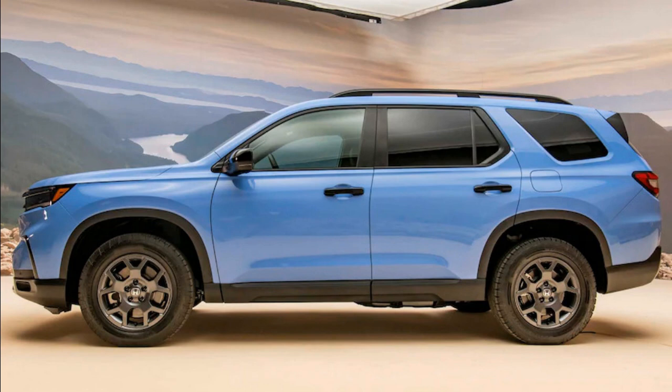The new AWD system comes standard on the new Pilot Trail Sport, as well as the loaded Pilot Elite. Unlike the previous generation Pilot Trail Sport, the new one was planned to be part of the Pilot lineup from the get-go, advancing beyond the old badge and trim job into what Honda says is a Moab-tuned family crossover capable of moderately difficult off-road trails.